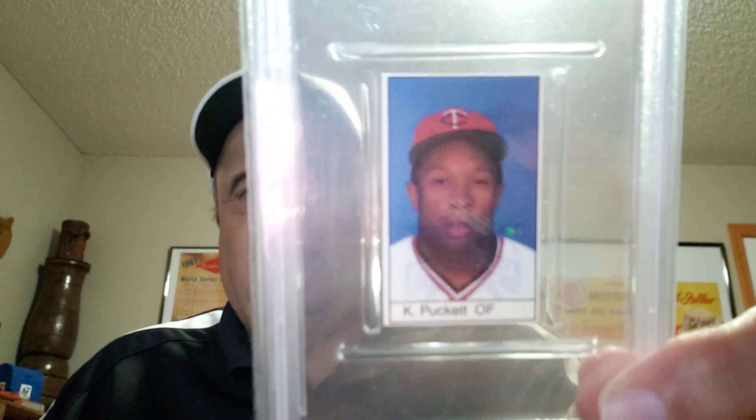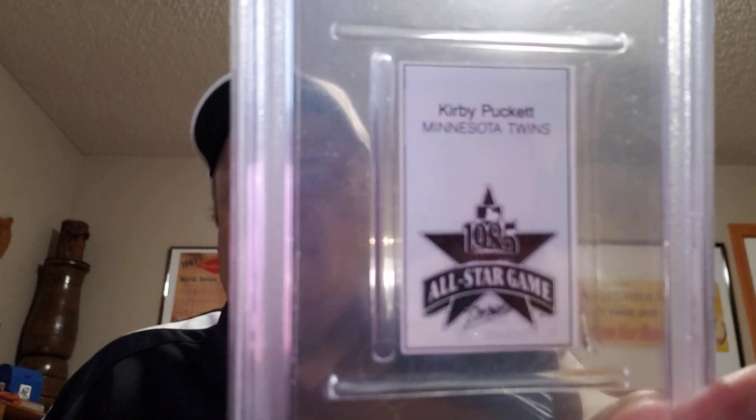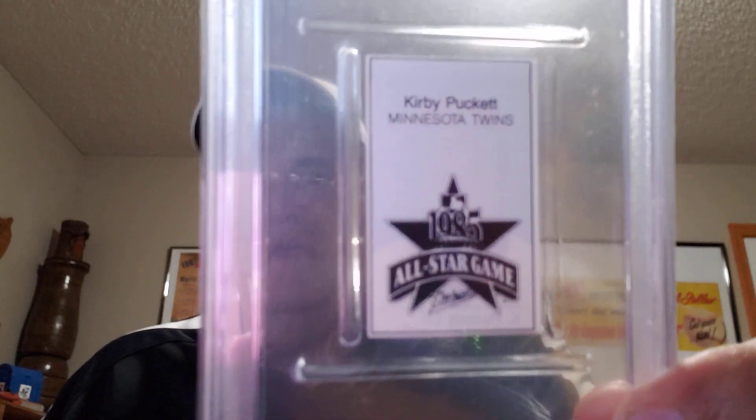Here's a 1985 All-Star Game program insert — Kirby Puckett, his rookie card. In 1991 he said, 'Get on my back and I'll carry you,' and he did in the World Series — Game 6, walk-off home run.